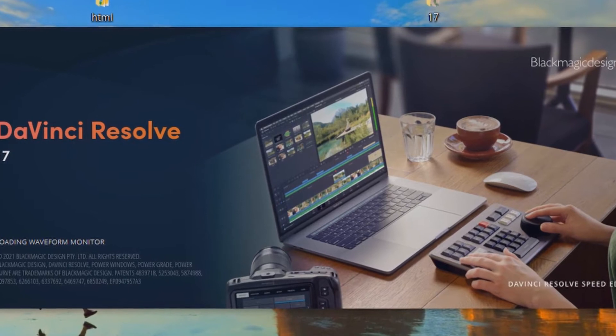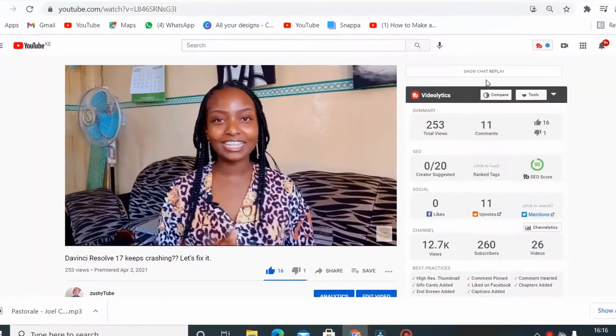For more ideas on how to solve DaVinci Resolve 17 crashing, check the video linked above. If you enjoyed this video, subscribe to my channel and give it a thumbs up. See you next week — and leave me video suggestions, I would love to do what my subscribers want.